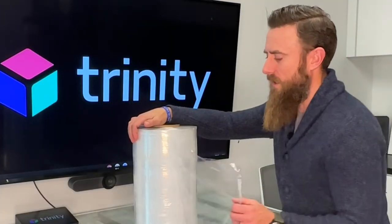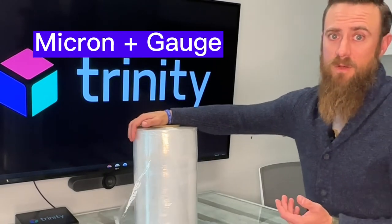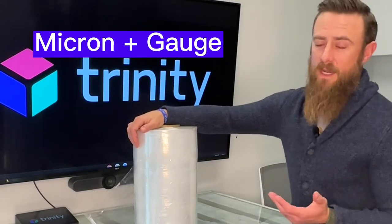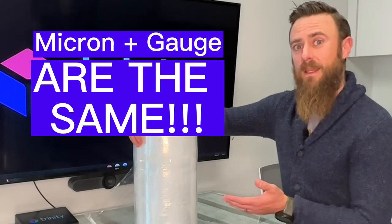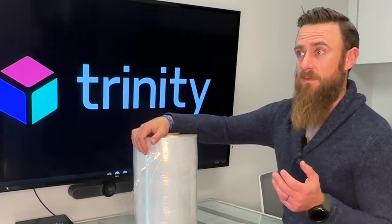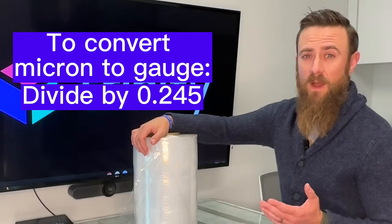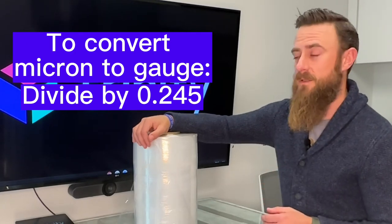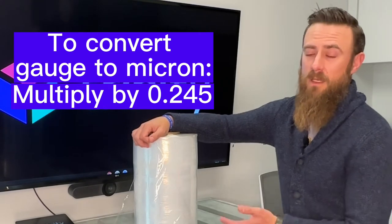A common misconception about the thickness of film is that micron and gauge are different. They're actually the same thing — they both measure the thickness of the film, just in different units. To convert to gauge, you divide your microns by 0.245 to get roughly your gauge estimate. Do the opposite — multiply your gauge by 0.245 and you get your micron.